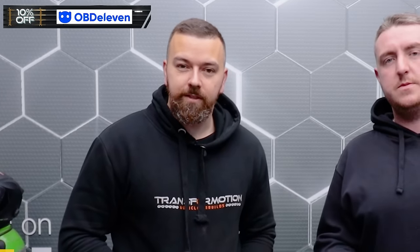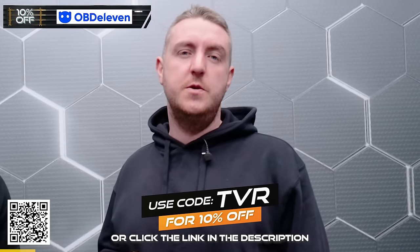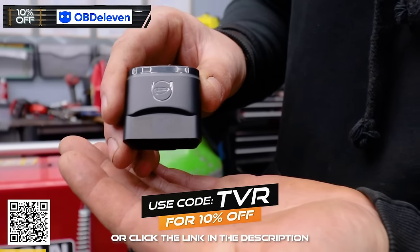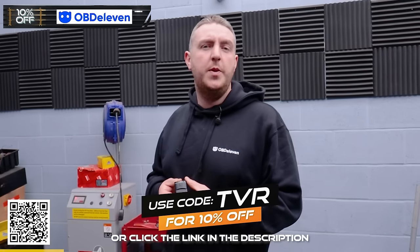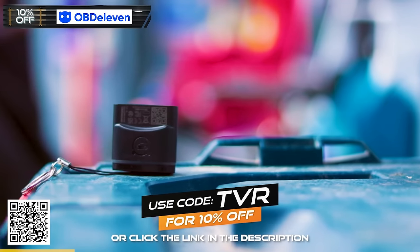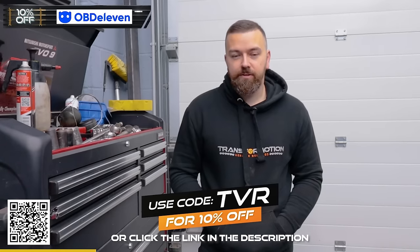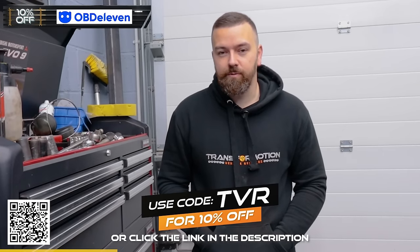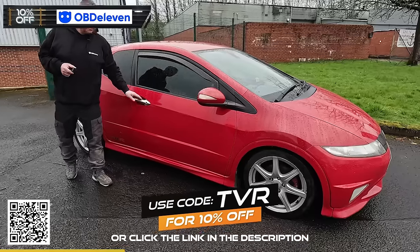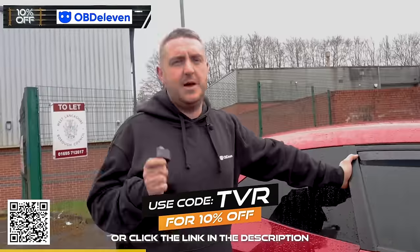Before we crack on with today's video, I'd just like to say a massive thank you to OBD11 for sponsoring this episode. Our Transformation viewers can get an extra 10% off when they use code TBR at checkout. The OBD11 device is a great little way to save yourself some money and diagnose your car from home without sending it into a garage. It's compatible with VAG and BMW Group, and also supports Toyota and Lexus, everything 2008 onwards. We've got a 2007 Honda Civic Type R outside and we're going to see if it works on that. We'll plug OBD11 in and see what the fault is.